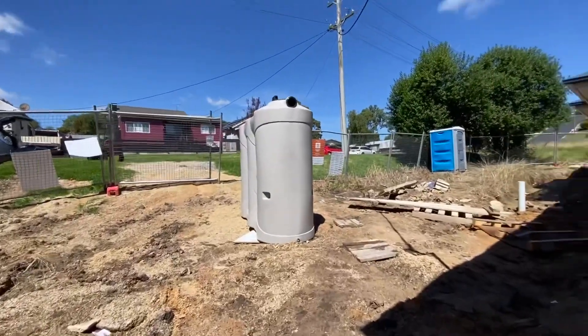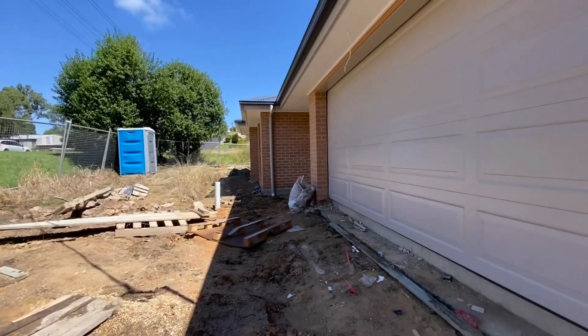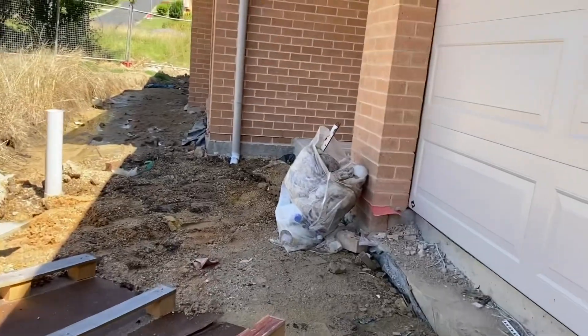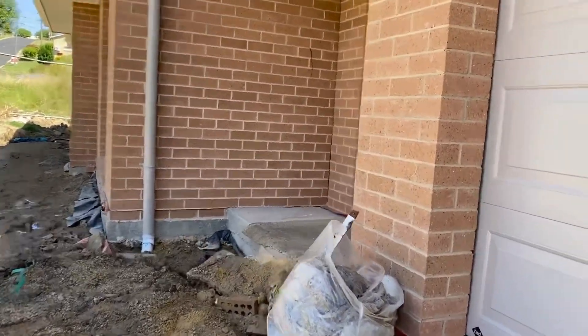This is the water tank — it needs to be installed. Thank you for watching guys, please share and subscribe.